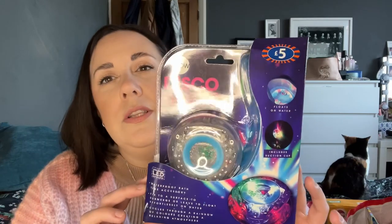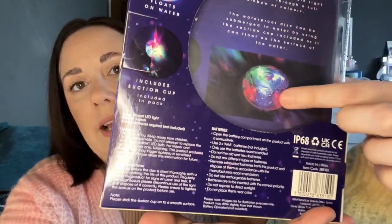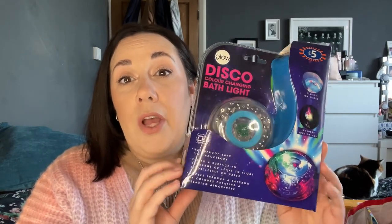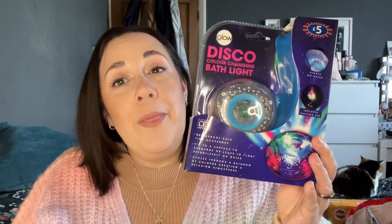This looks absolutely brilliant for a small child — it's like a sensory toy as well, so you could buy one for anyone really. It's a disco in a bath. Disco colour changing bath light, floats on water and includes a suction cup — so you can either stick it on the side of the bath or just let it float around and it just flashes. And this was just £5. I've got this for one of my nephews. Bath time would just be so fun — turn the main light off and just let them have a disco in the bath. £5, I think that's really, really good.